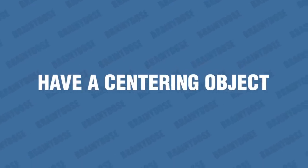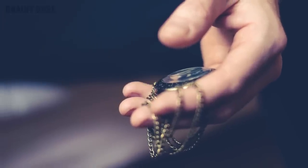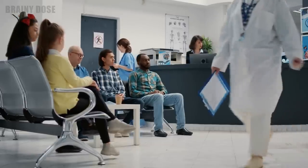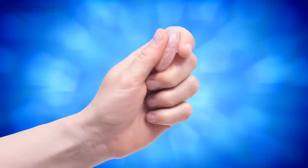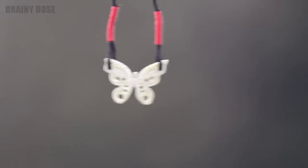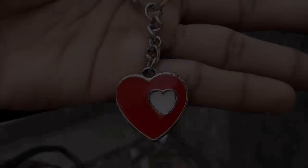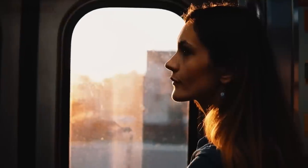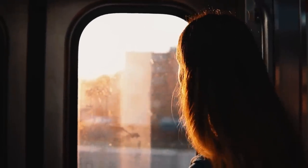Number 3 – Have a Centering Object. When you're anxious, so much of your energy is spent on irrational thoughts. Having a centering object can help calm anxiety by providing a physical reminder of something positive and calming in a stressful situation. This can be something like a stone or crystal, a special piece of jewelry, or even a photograph. Holding this object can help to remind you to take a few deep breaths, focus on the present moment, and refocus your attention on the calming object. This can bring your attention away from what is causing your anxiety and allow you to relax and take a break from the stress.